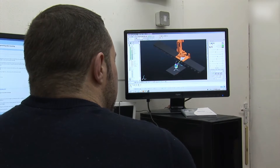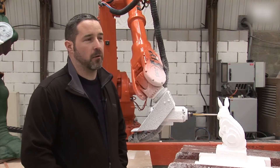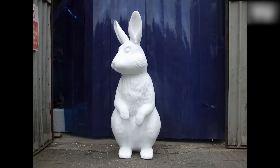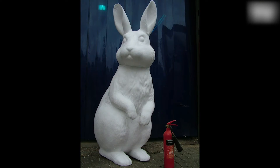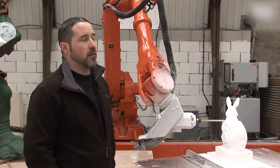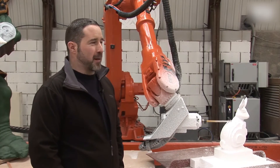This is a 500mm bunny rabbit for a retail store — all going well there'll be about a hundred of these being produced. Over the past eight months since we've had it, we've created larger bunnies up to two meters tall for a company, Ann Summers. They're refitting their shops and they want a velvet bunny for the center display.